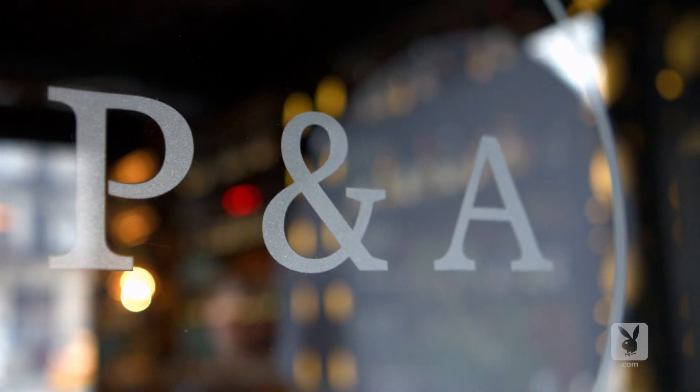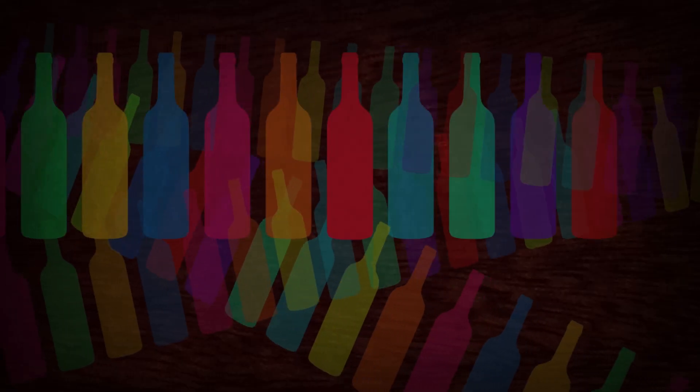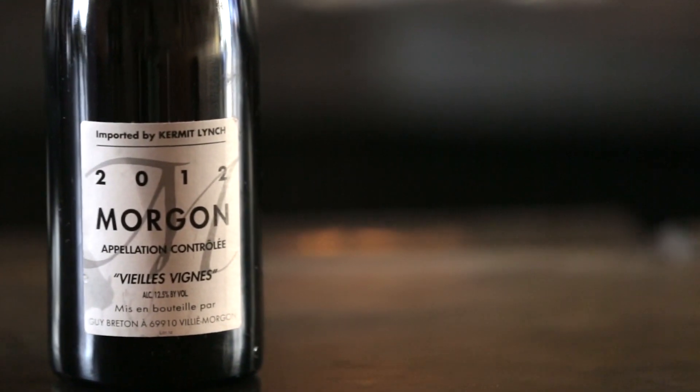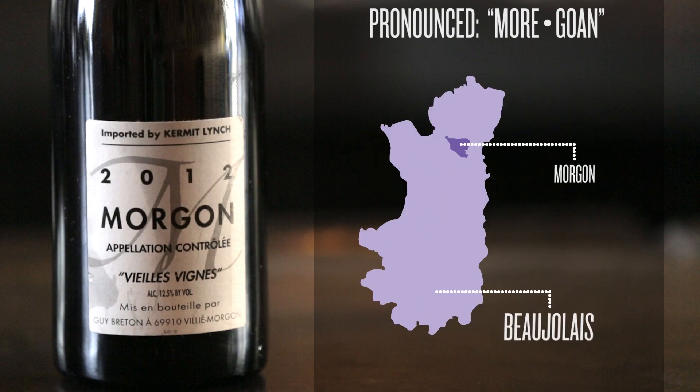I'm Patrick Cappiello from Pearl & Ash Restaurant, and this is my wine of the week. This week we're looking at a wine from the village of Morgon, which is in the southern portion of the Burgundy region in France — specifically the area known as Beaujolais.